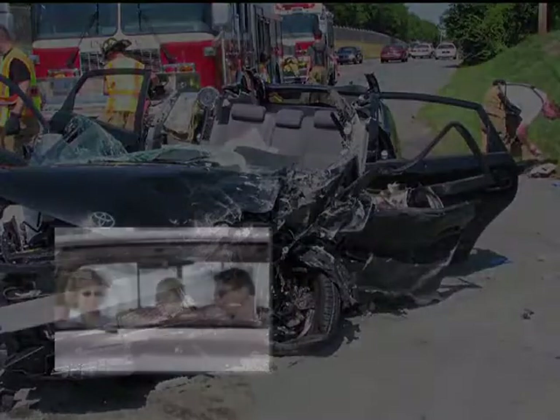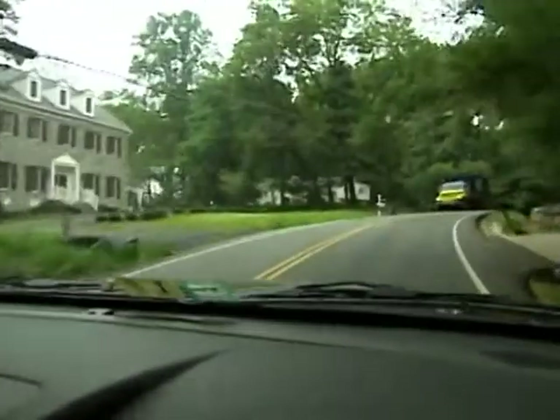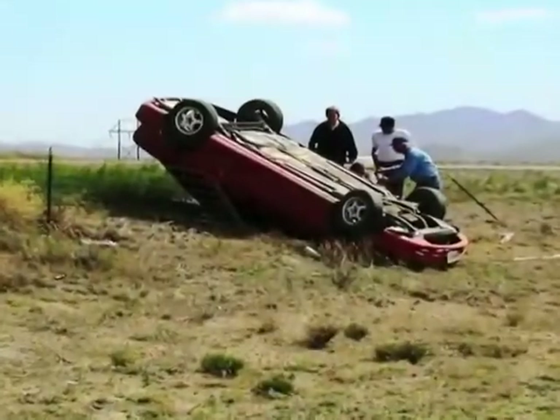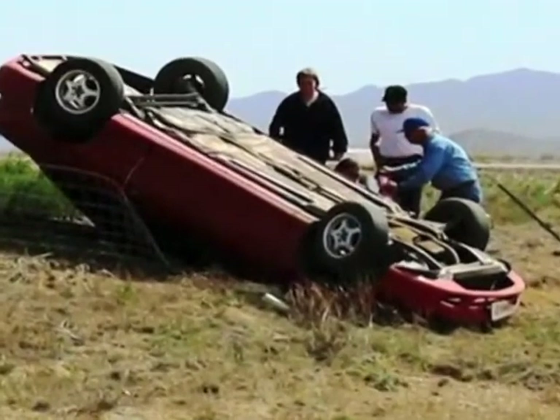Crash victims can be your friends, family members, or co-workers. They can be ordinary people who may have become momentarily distracted or forced from their lane by another driver. Whatever the cause, measures must be taken to minimize these tragic roadway departure crashes.